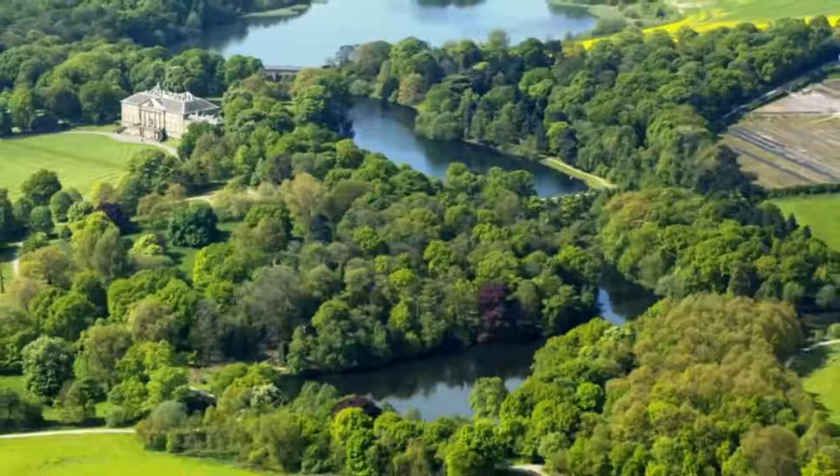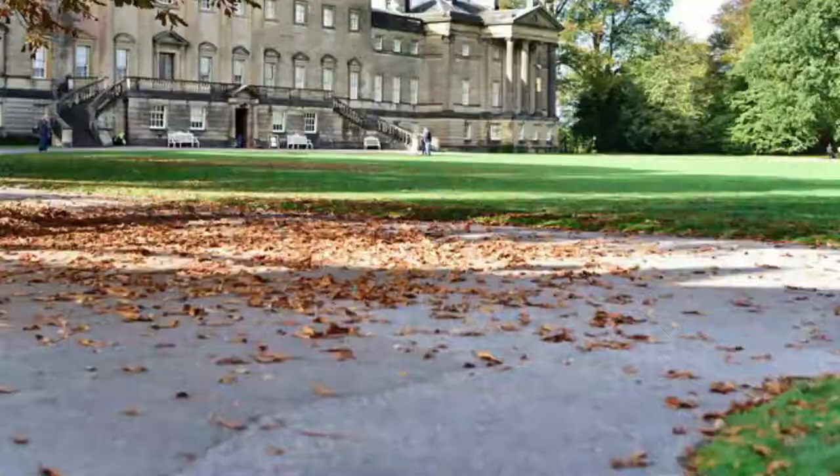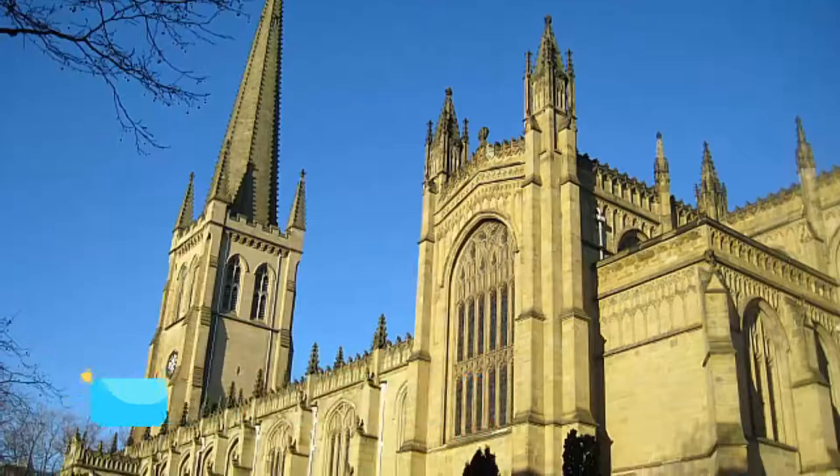Number four: Nostell Priory and Parkland. On the site of the dissolved medieval priory, this lavish Palladian house was designed by James Payne and Robert Adam as a statement of wealth for the Winn family. The house was begun in 1733 and enhanced by successive generations of the family, each keen to project a message about their power and social status.